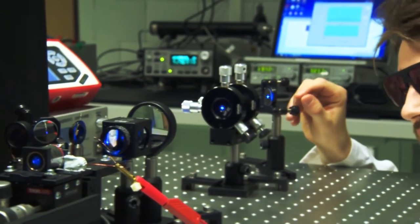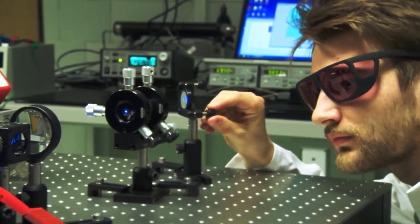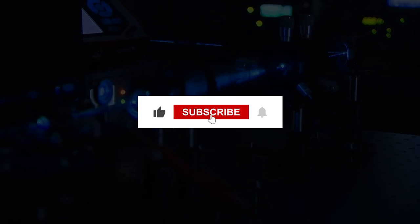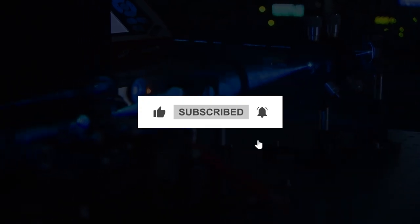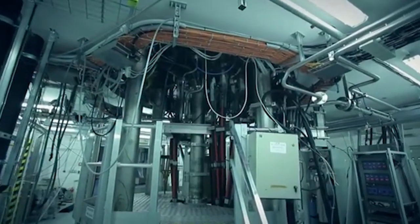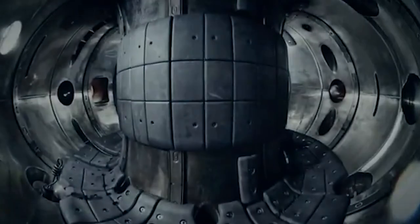It also underscores the importance of investing in scientific research and innovation to tackle the global challenge of climate change. If you're interested in learning more about the latest developments in science and technology, be sure to subscribe to our channel. We'll be covering all the latest news and breakthroughs in the world of science, from cutting-edge research to exciting new technologies. Thanks for watching, and we'll see you in the next video.